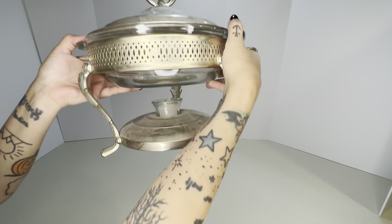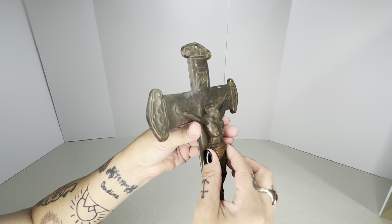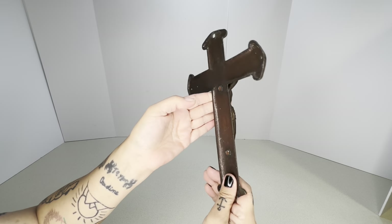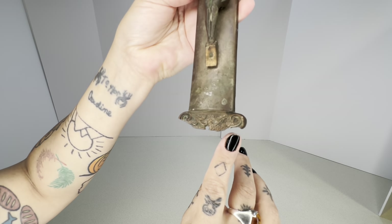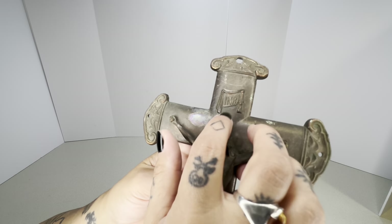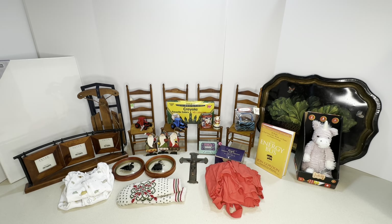Last but not least, the hero item of the weekend — and it was free. Somebody had this on the side of the road: it's a metal Jesus on the cross. We picked it up and brought it home. It's a little busted on the bottom but we're going to hang it on our wall, because the fact that somebody put this on the side of the road is preposterous.